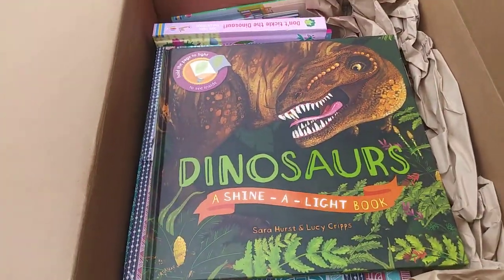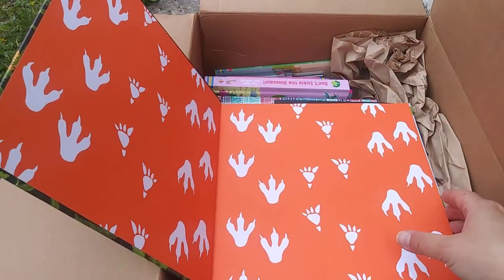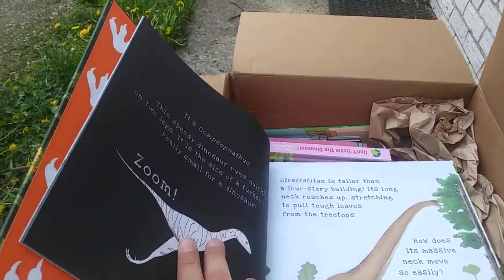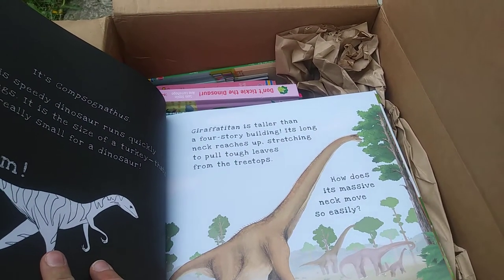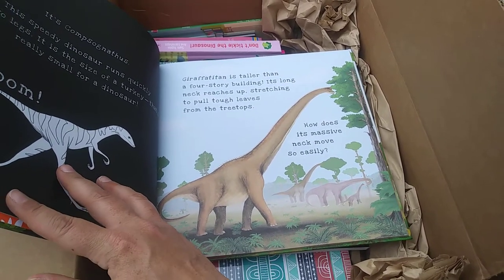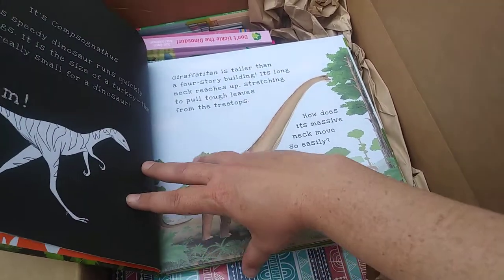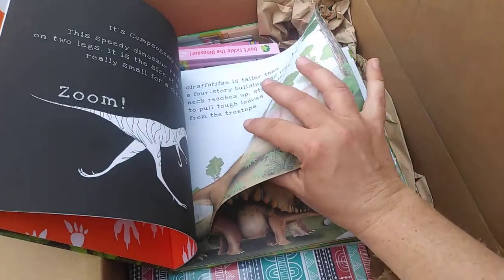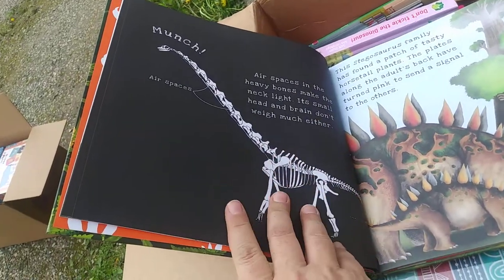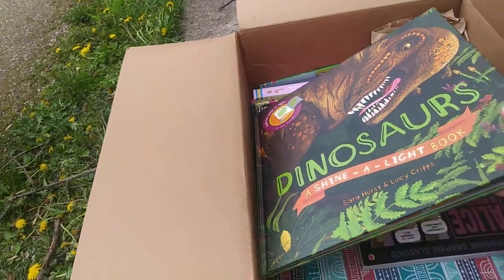Dinosaurs Shine the Light! Shine the Light books are so much fun. The way these work, you open it up and read the page — for example, 'Giraffatitan is taller than a four-story building, its long neck stretching to pull tough leaves from the treetops. How does its massive neck move so easily?' — and then you shine light through the page and you get the skeleton revealed on the other side. If you want to see exactly how these work, check out our Shine a Light books demonstration video.